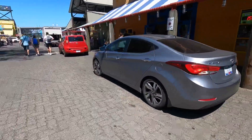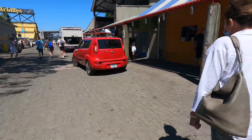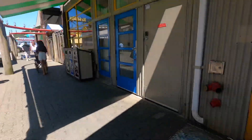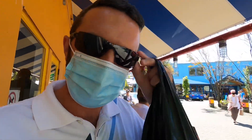Beautiful day! We have to line up to get inside apparently. I hope it doesn't take too long.